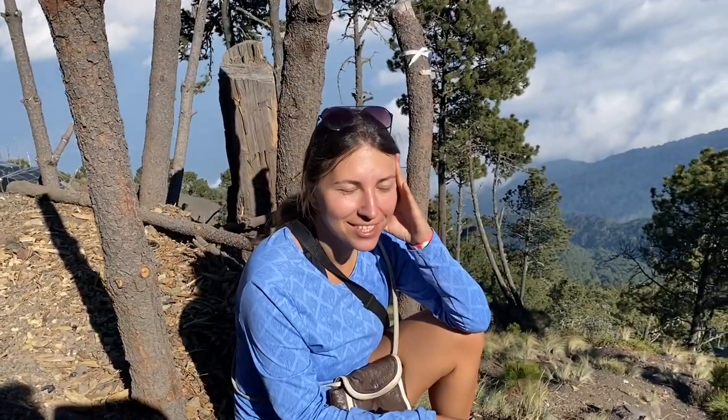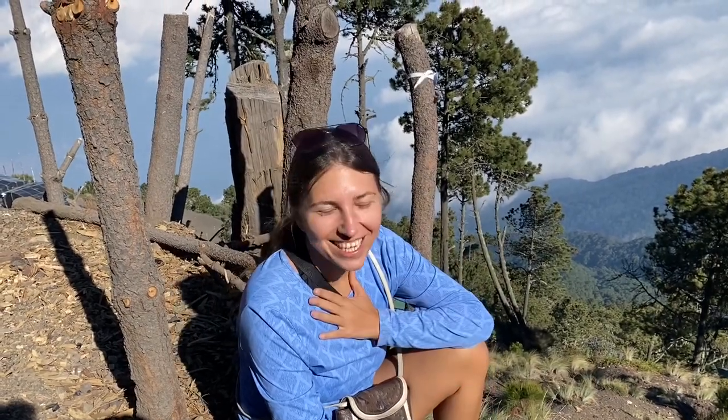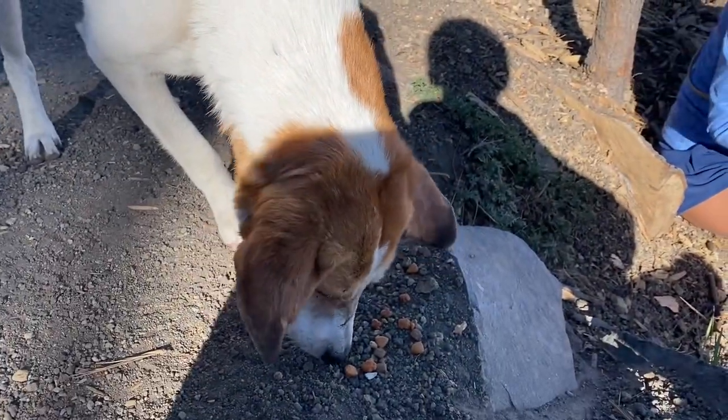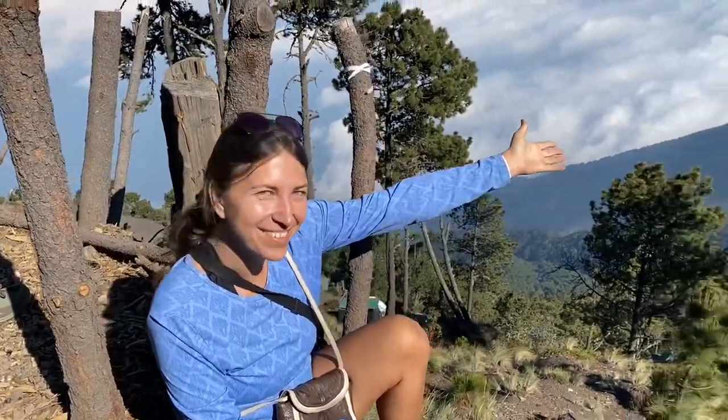We just arrived after five and a half hours of walking. I'm still tired but so happy. Actually there was no moment when I thought I couldn't do it — I always thought I can, and it's hard but it's doable. Here in the camp there are dogs; this one followed us since the beginning of the way. And this is the view.